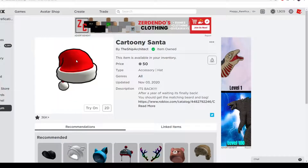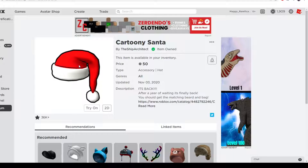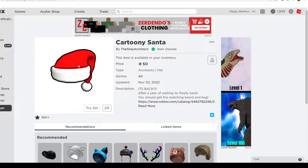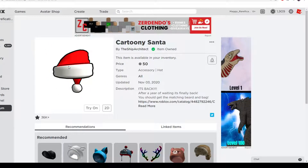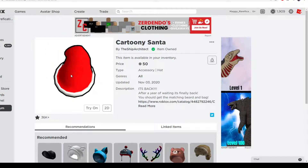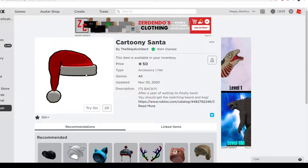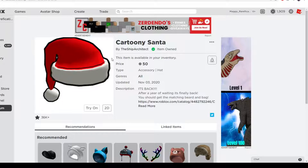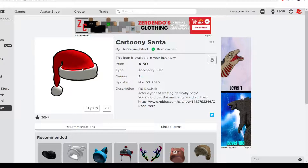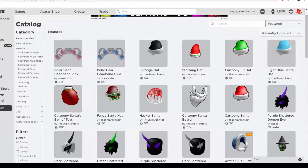Next up is Cartoony Santa — this is one of the most best-selling hats on Roblox. It's basically just a regular Santa hat with the red and white in a cartoony version. It's a nice-looking item, people love this one and it does really well during the holiday season, so if you missed it last year you can get it now. It will most likely return next year too. Over two months to get it, no rush.